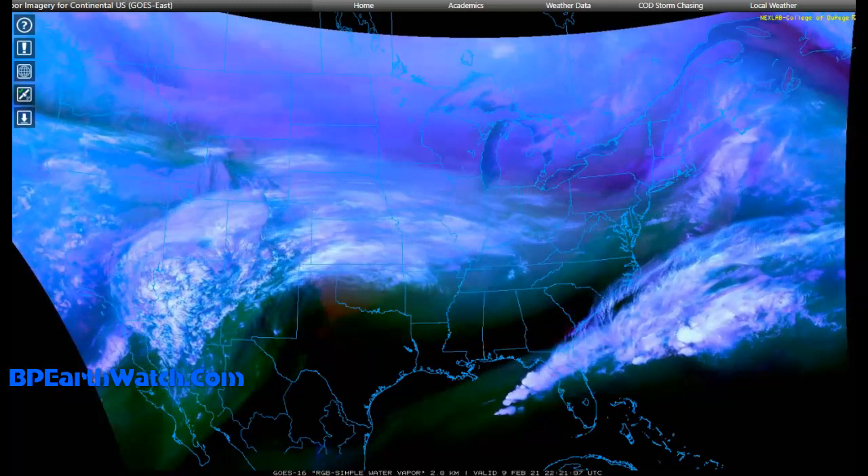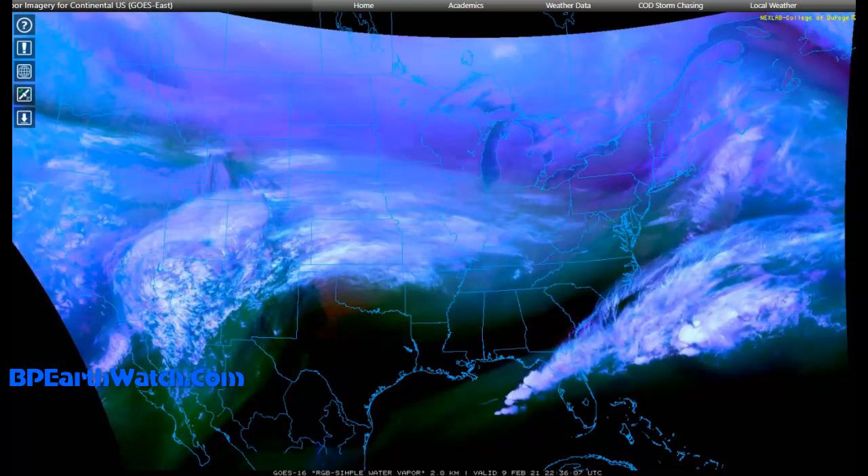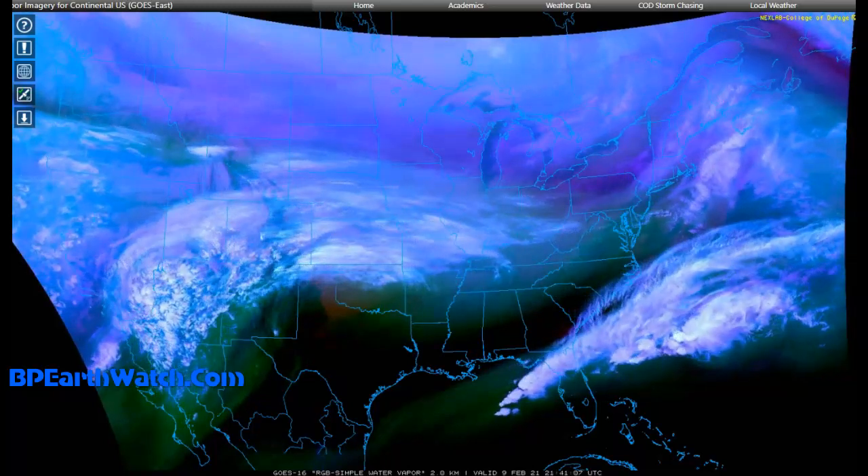February the 9th, 2021. Guys, you're looking at current water vapor images over the U.S. It is 4:43 p.m. Central Time this afternoon.